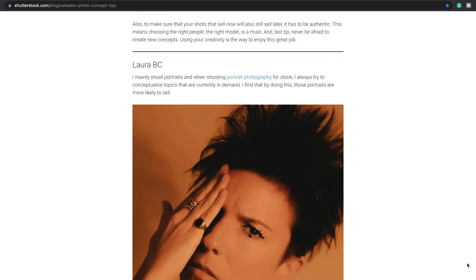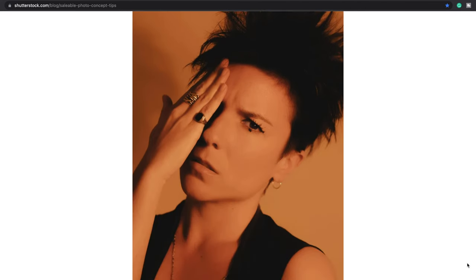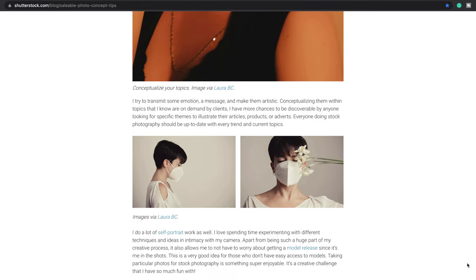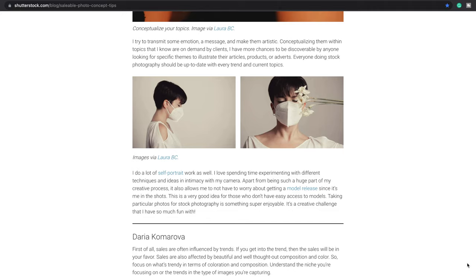Thanks to stock photography, Shutterstock featured me three times and did three interviews with me. I normally put pictures in Offset, which is the macro stock website of Shutterstock, and they found me that way.